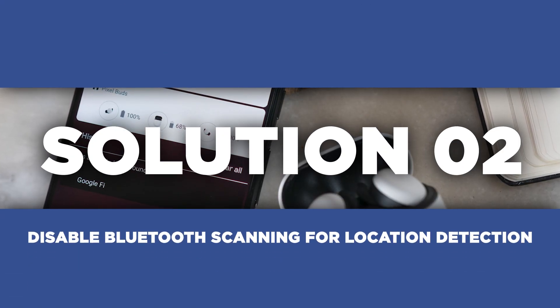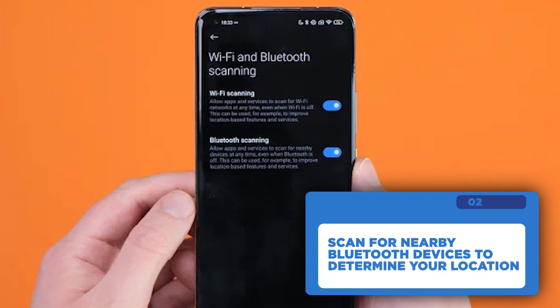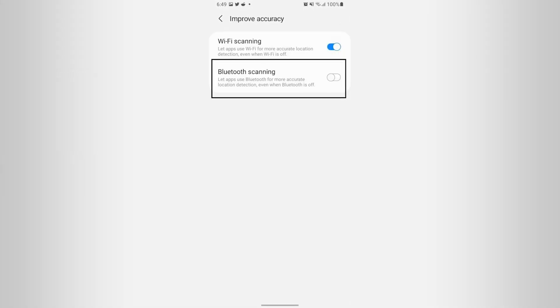Next up, disable Bluetooth scanning for location detection. This feature allows apps to scan for nearby Bluetooth devices to determine your location. Go to Settings on your phone and choose Location. Tap on Improve Accuracy and turn off Bluetooth scanning.